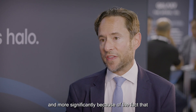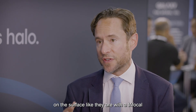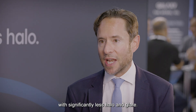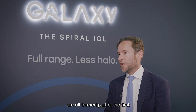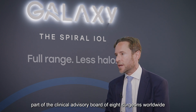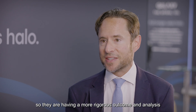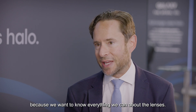More significantly, because it's non-diffractive and there are no etched rings on the surface like there are with a trifocal, there is significantly less halo and glare. The patients we've implanted all form part of the first in-eye RayOne Galaxy study, which involves a clinical advisory board of eight surgeons worldwide, so they are having a more rigorous outcome analysis and assessment than our standard patients, because we want to know everything we can about the lens.